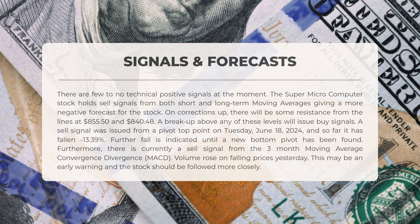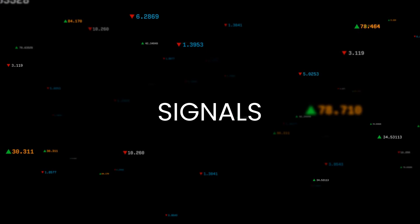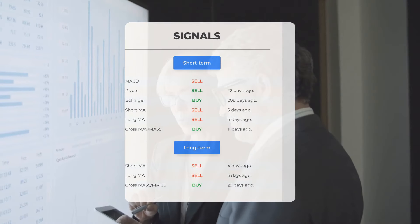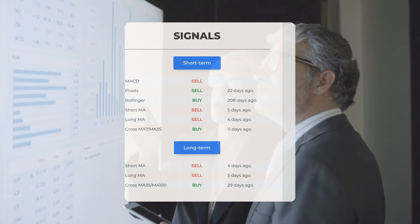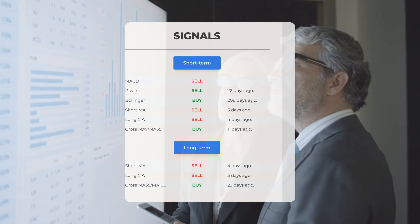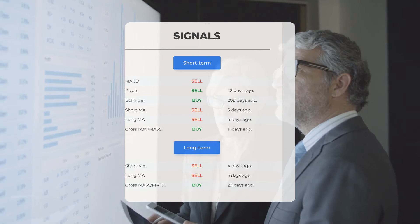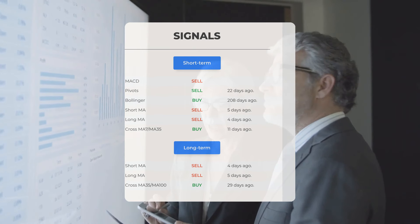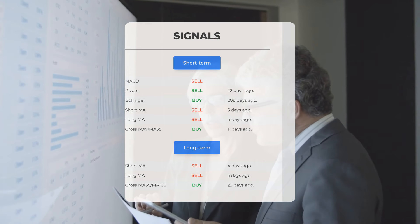Furthermore, there is currently a sell signal from the three-month Moving Average Convergence Divergence (MACD). Volume rose on falling prices yesterday — this may be an early warning and the stock should be followed more closely. Other signals include: MACD sell signal; Pivots sell signal 22 days ago; Bollinger buy signal 208 days ago; short-term moving average sell signal 5 days ago; long-term moving average sell signal 4 days ago; and the relation between short- and long-moving averages showing a buy signal 11 days ago.